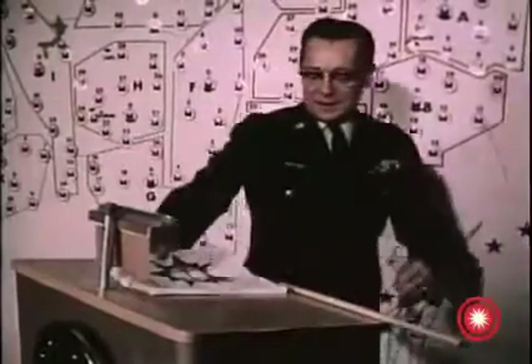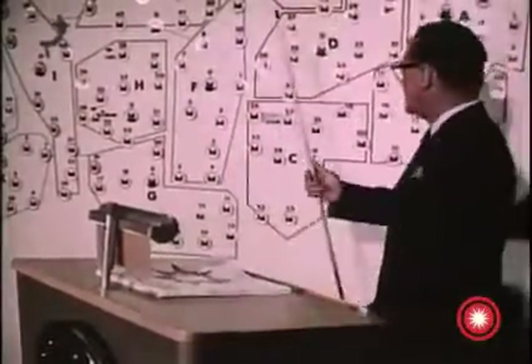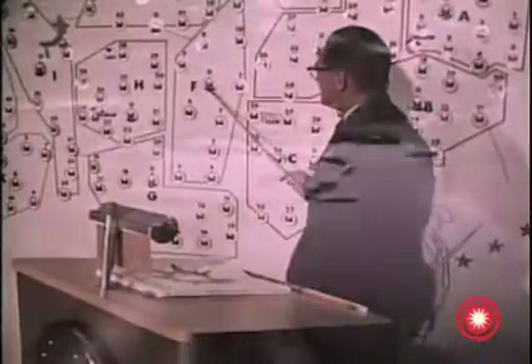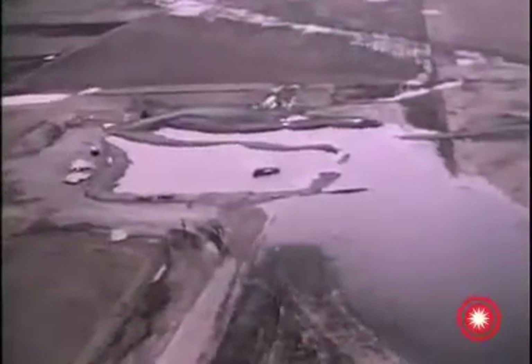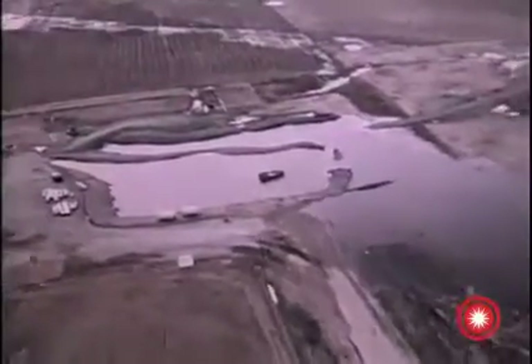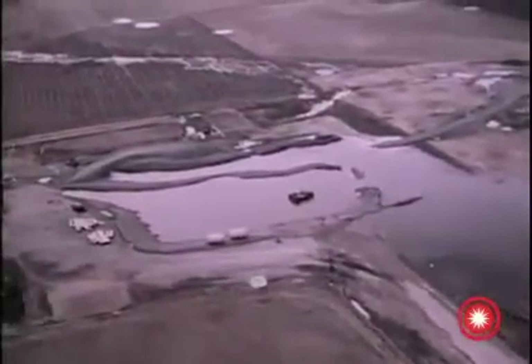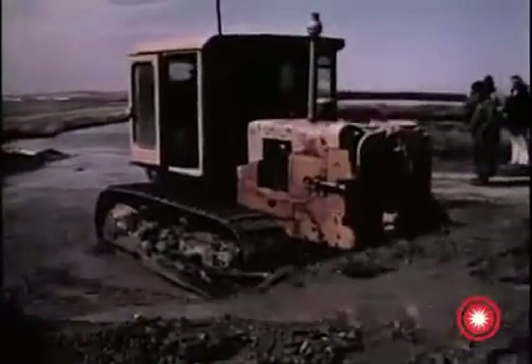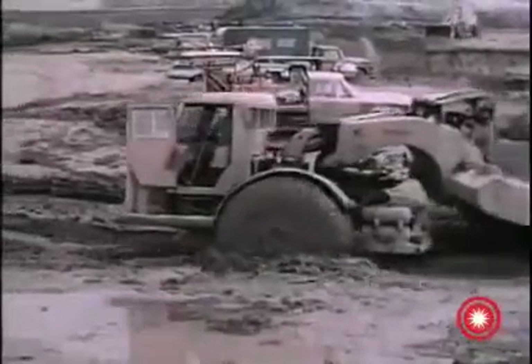On March 15th, the construction phase of the first flight of 10 launch silos was completed, and assembly, checkout, and equipment installation commenced. The work was accomplished on schedule, even though operations were severely hampered by the area's worst winter and the damaging effects of heavy spring flooding.